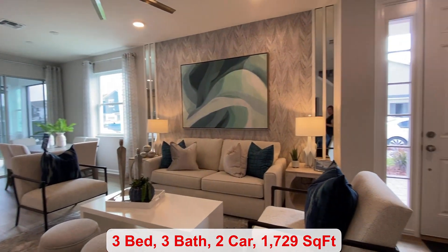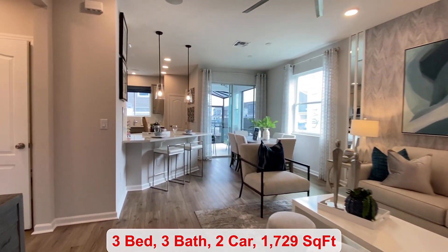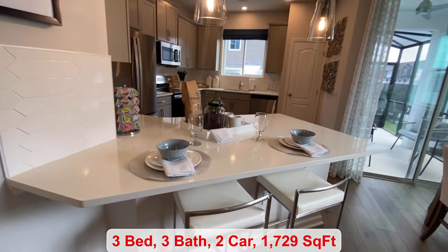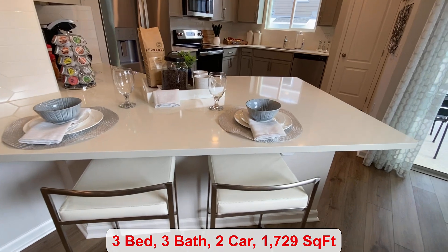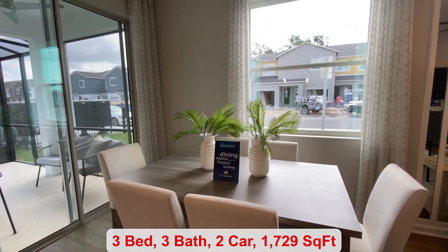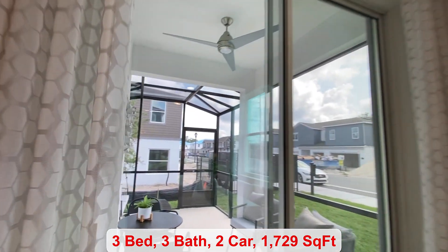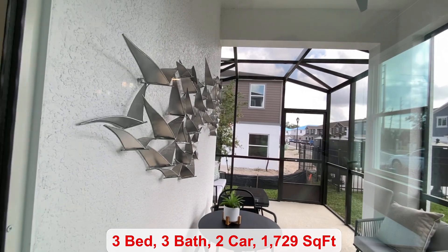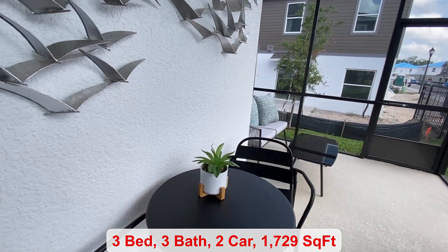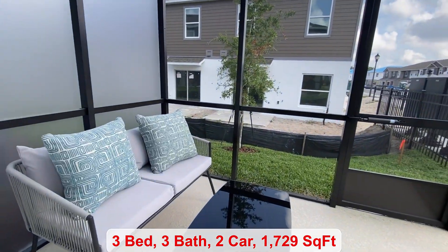You step inside to a beautiful great room just off the kitchen, where you can fit a couple of barstools at the countertop. Behind me you have your dining area next to your sliding glass doors, taking you out to your covered lanai. I love that it's screened in, keeping all the little bugs outside off your patio area.